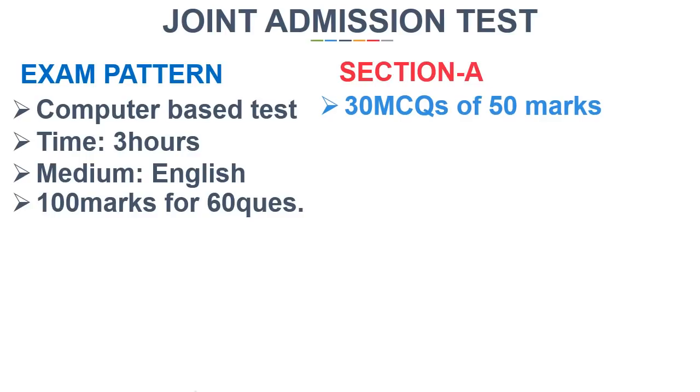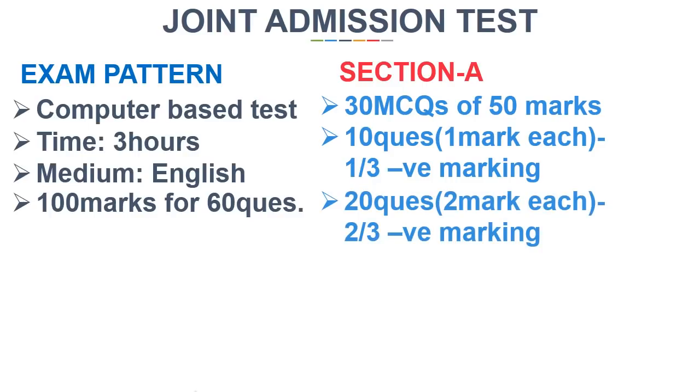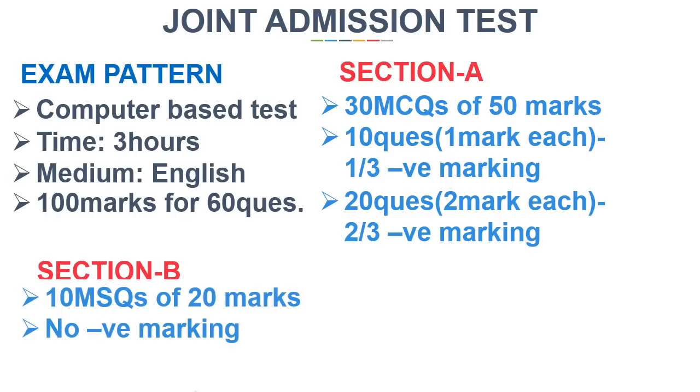Section A consists of 30 multiple choice questions of 50 marks — 10 questions of 1 mark each with 1/3 negative marking, and 20 questions of 2 marks each with 2/3 negative marking. Section B consists of 10 multiple select questions, each of 2 marks with no negative marking.